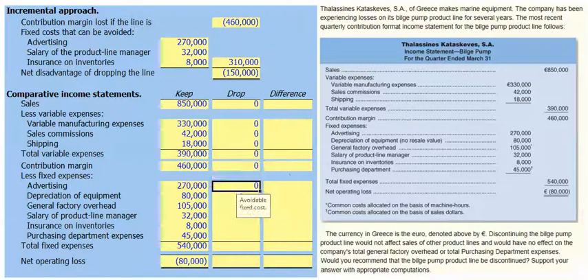In terms of looking at our fixed costs, our advertising cost will be avoided if we drop the bilge pump line — we don't need to spend money advertising pumps we don't make. However, the depreciation on our factory equipment, since it has no alternative use or resale value, is a sunk cost and will continue if we keep or drop the bilge pump line.